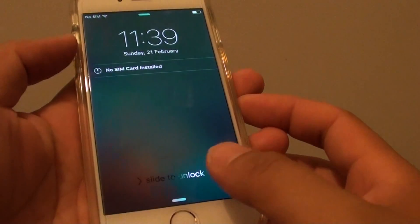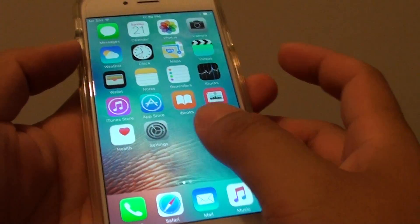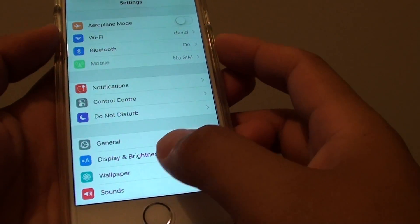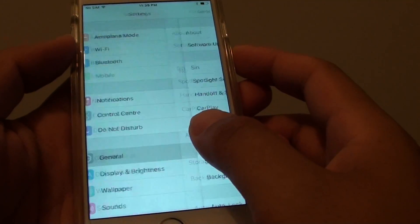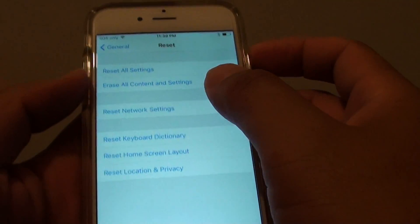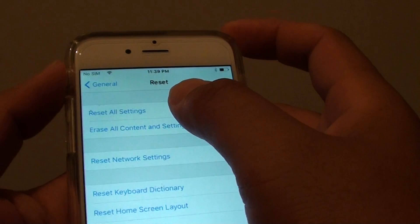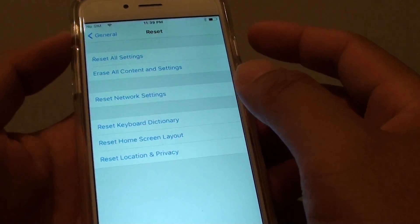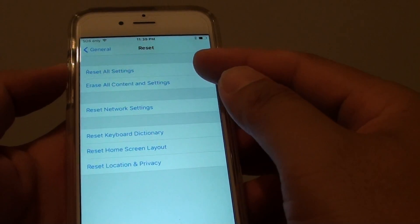You can try to reset the phone — resetting will certainly fix this issue. Go into Settings, then General, scroll down to Reset, and tap on it. Try 'Reset All Settings' first. Resetting all settings will not lose any data on your phone.